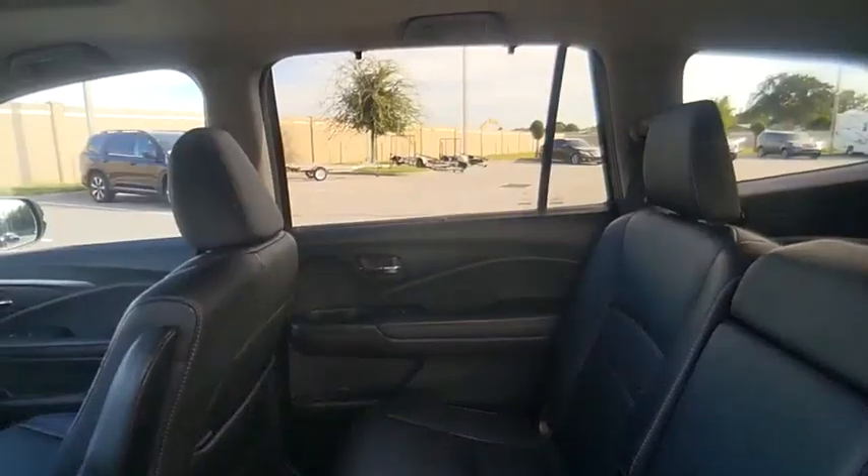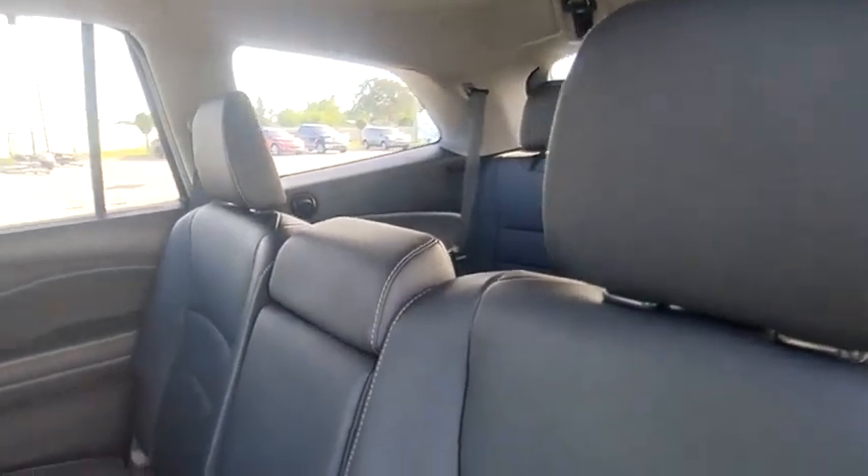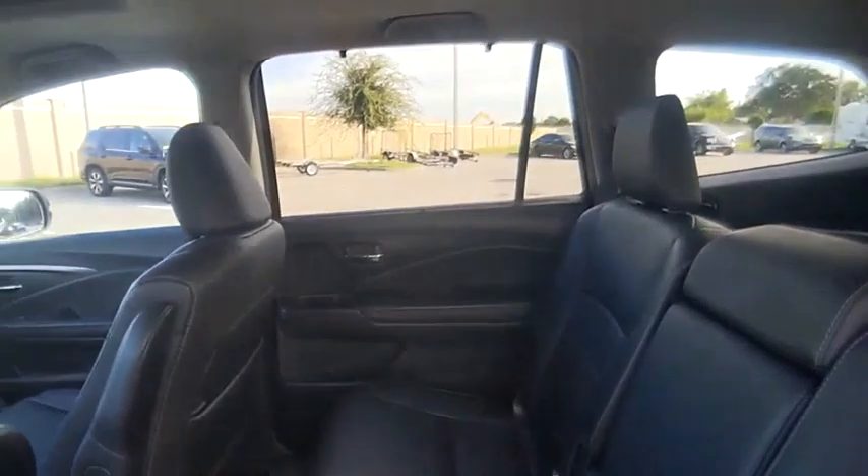Remote engine start. Power lift gate. Brake assist. Wouldn't you look great in this vehicle? Stop in today and see for yourself.